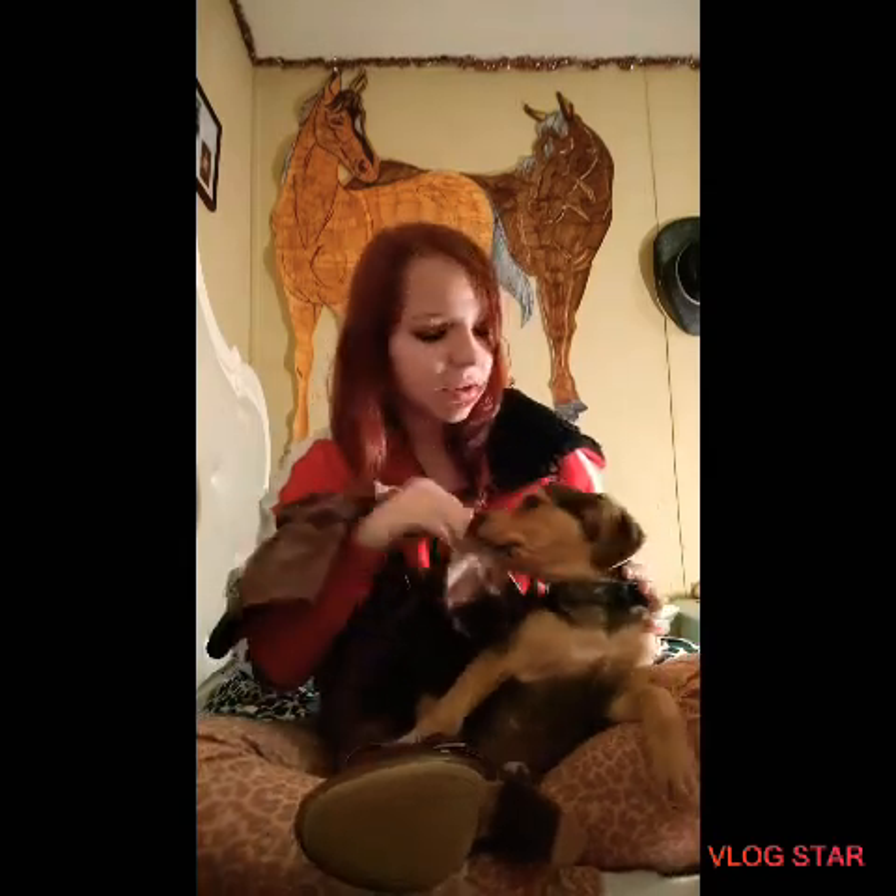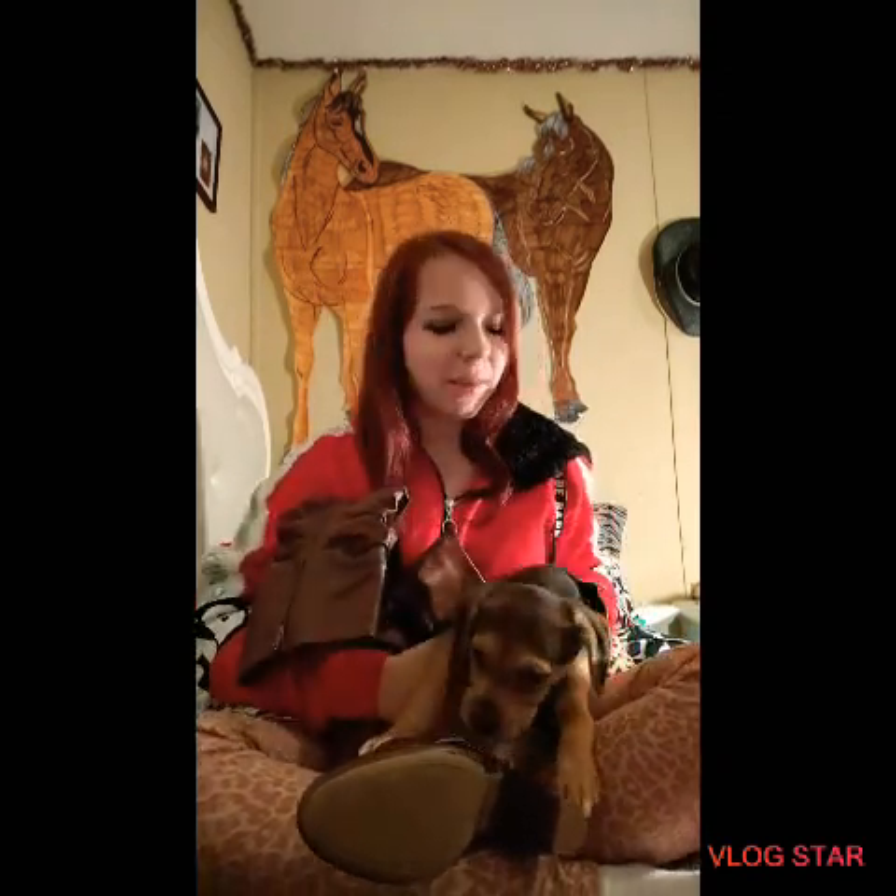I got this puppy for Christmas. Her name is Risi. She's only 11 weeks old — she's just a cute little puppy. I love her so much. But anyways, back to my video.